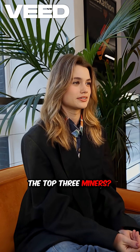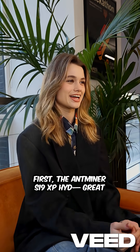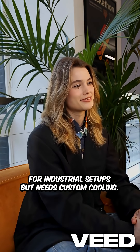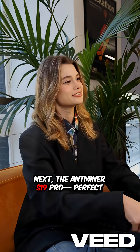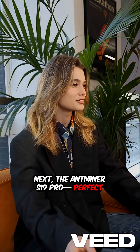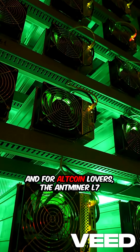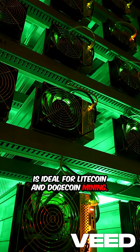The top three miners: first, the Ant Miner S19 XP-HID — great for industrial setups but needs custom cooling. Next, the Ant Miner S19 Pro, perfect for home setups with proper airflow. And for altcoin lovers, the Ant Miner L7 is ideal for Litecoin and Dogecoin mining.